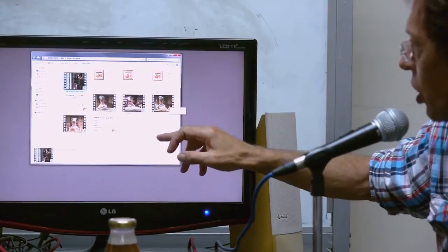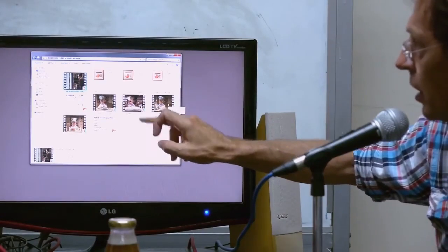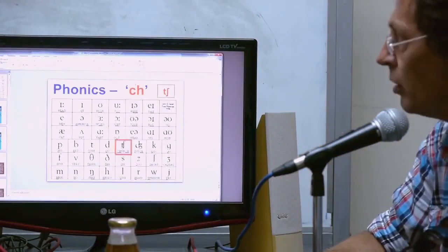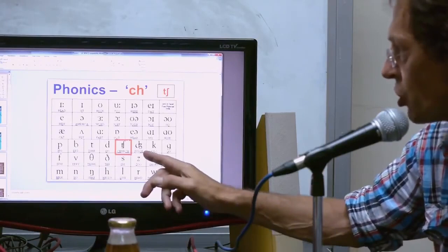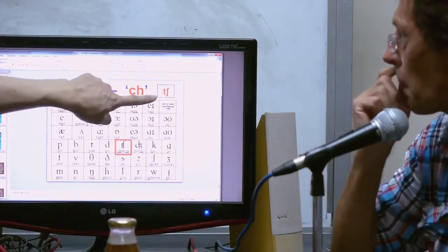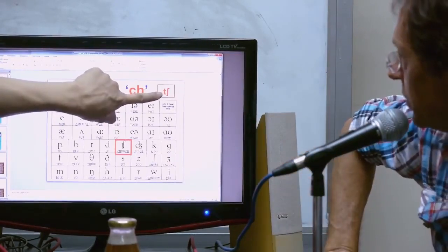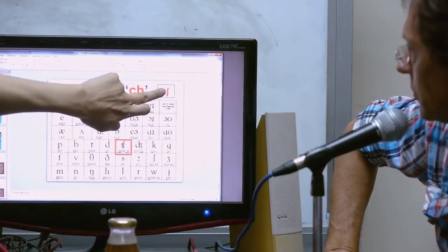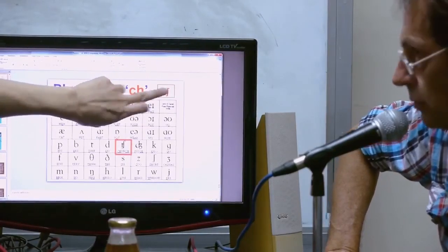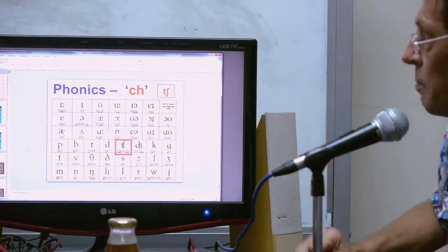Now we should go onto the 'CH' sound. Even though we had a lot of 'SH,' now we go with 'CH.' This can also be a bit tricky. Church is the example — it's got two CH sounds. Remember this symbol: it's not that difficult to remember because you have 'SH' and put a 'T' in front of it. That's why they put these two symbols to blend them together.